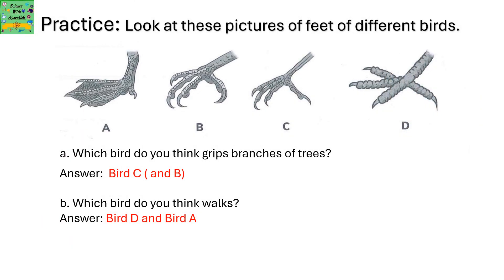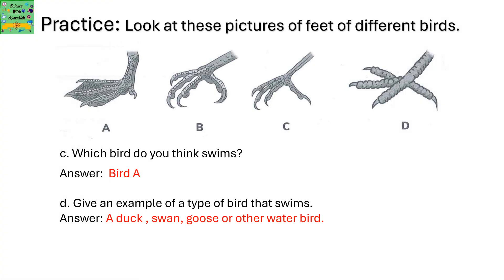Look at pictures A, B, C, and D — pictures of feet of different birds. Which bird do you think grips branches of trees? It's birds C and B. Which bird do you think walks? It's birds A and D. Which bird do you think swims? It's bird A.